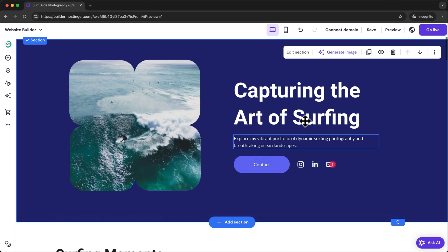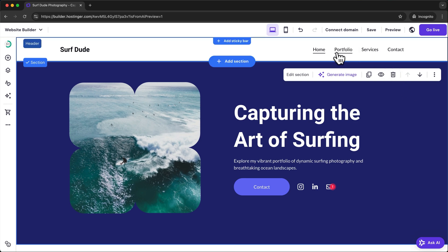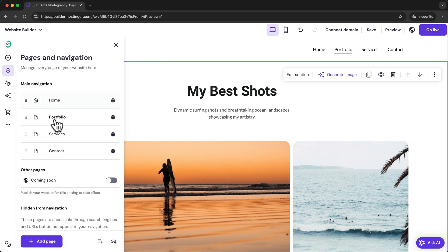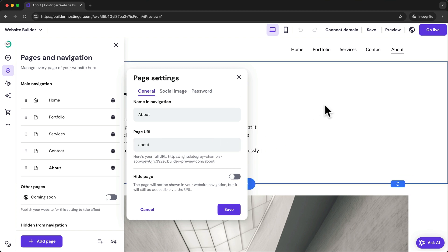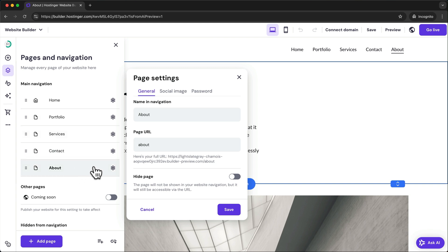To edit any of the other pages on your website, simply navigate to that page by clicking on it in the navigation menu up here. To add a new page, go to the left side, click on pages and navigation, and then click on add page. You can either start with a new empty page or choose one from the templates. The new page will be automatically added to your navigation menu. To rearrange the order of the menu, just click, hold and drag it to a new position.